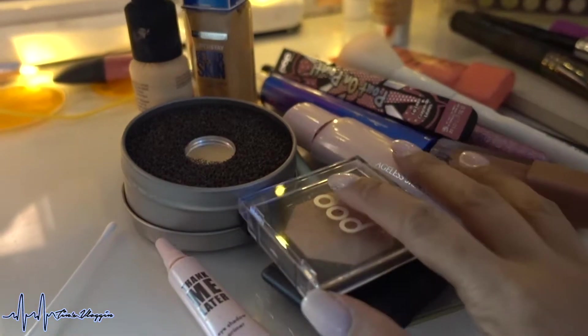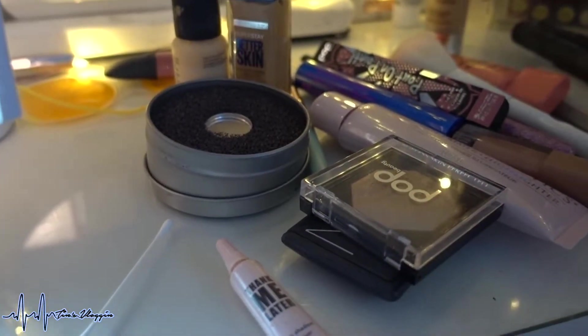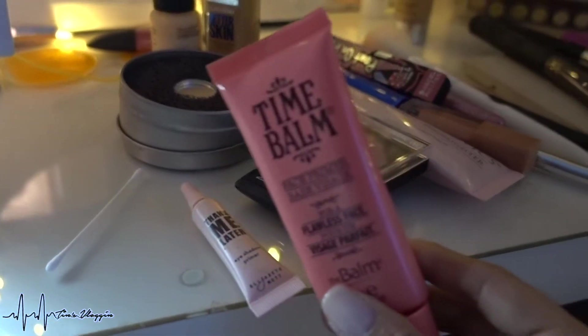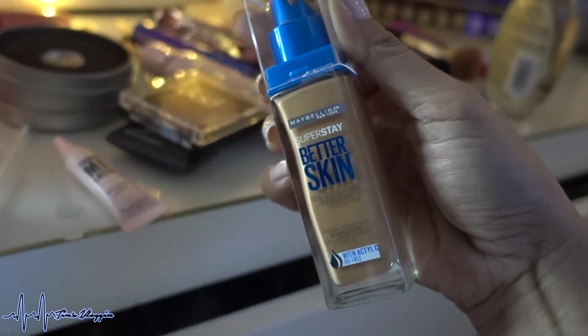Happy Sunday, you guys! I wanted to share really quickly my makeup of the evening. Today's foundation is the Time Bomb from Bomb Cosmetics — this is the one I picked up yesterday from Target. It was on clearance.